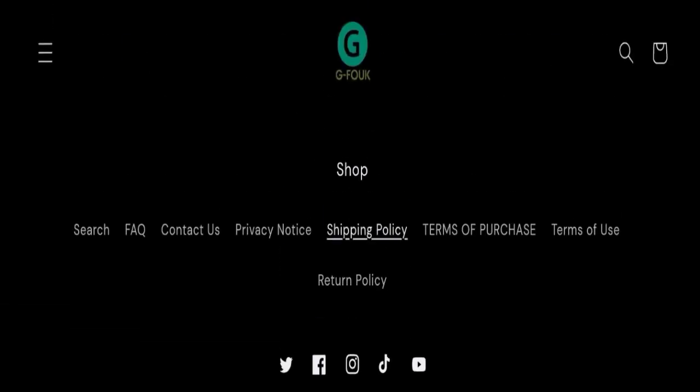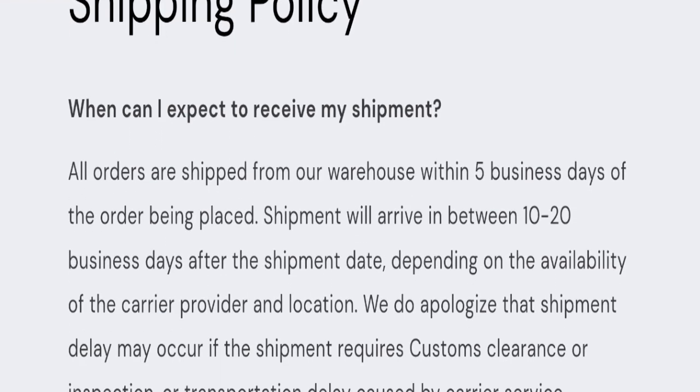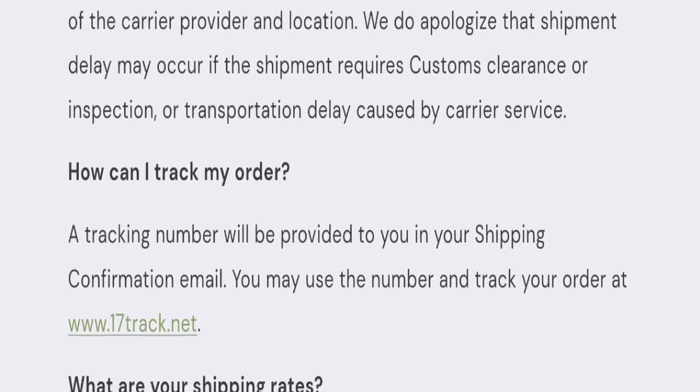For payment modes, they are accepting only PayPal. Next, we will check the shipping policy of this website. Order processing time takes around 5 business days, and delivery time takes around 10 to 20 business days to deliver your product.